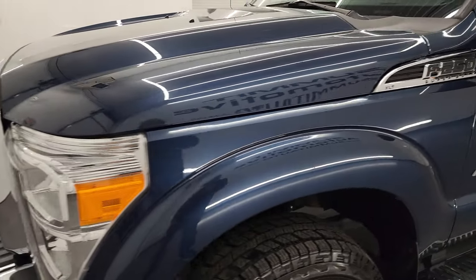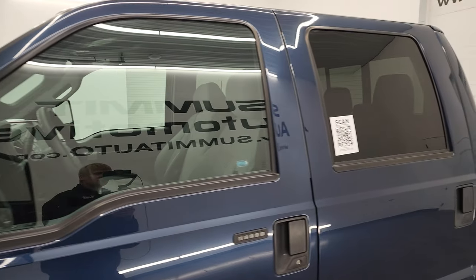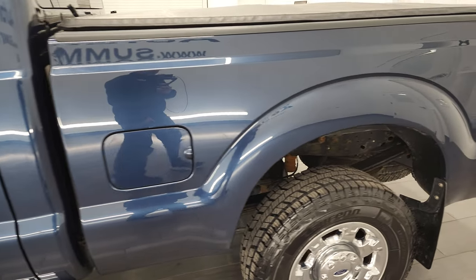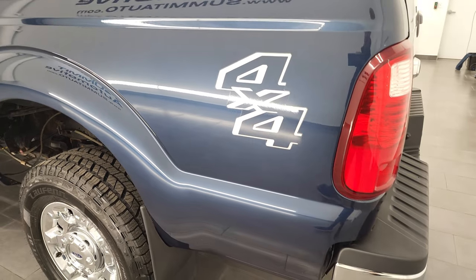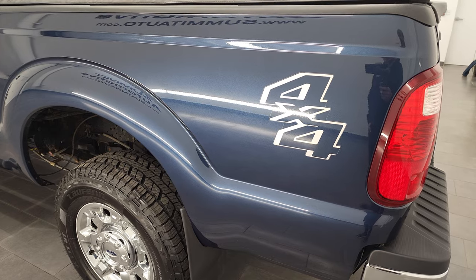Blue jeans metallic is the color, and I shoot all my videos in 4K. So if you have HD capabilities on your computer, tablet, smartphone or television, I highly recommend turning them on right now, because it is your best way to check out the quality, condition, options and cleanliness of the vehicle before seeing it in person.